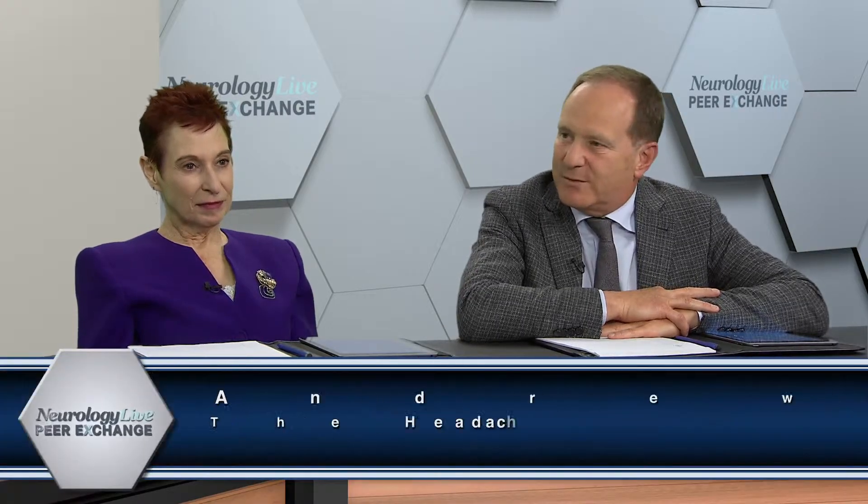I think it's important that we talk about concomitant use of Botox and the antibodies. We can start theoretically or we can start practically. We're starting to talk about the mechanism of action — the theory of how these two might work together.